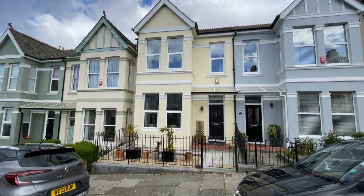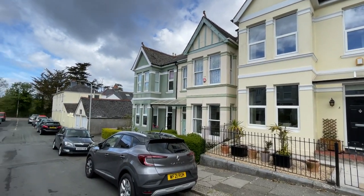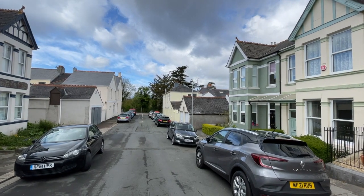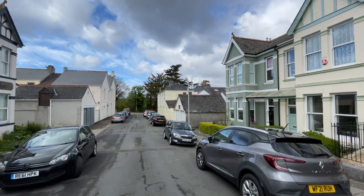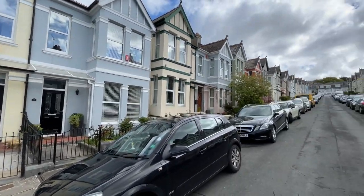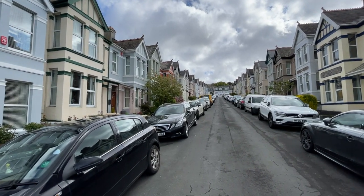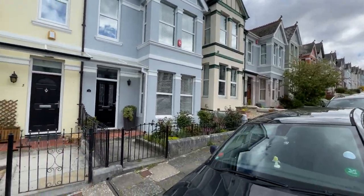Good morning. We are in Ganner Park Road at number five at this mid-terrace period property. Ganner Park Road is one of the Peverell roads in the Peverell ladder, just up from the allotments and Central Park as you can see at the end of the road there, and towards the end of the road at the top there is again access to Peverell and back up towards the road.